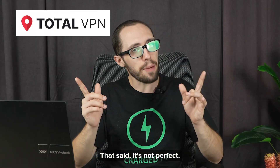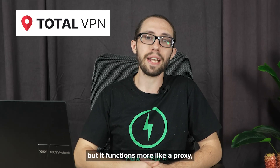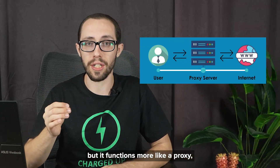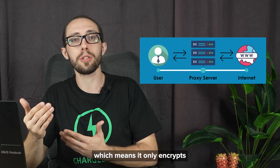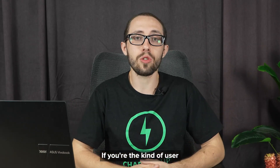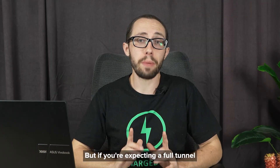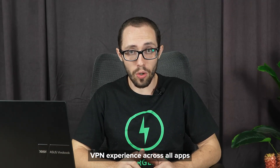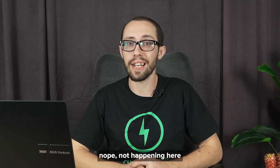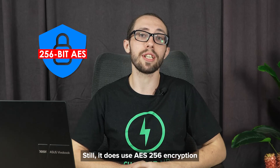That said, it's not perfect. The Chrome VPN extension for TotalVPN is easy to install, but it functions more like a proxy, which means it only encrypts your browser traffic, not the entire device. If you're the kind of user who mostly surfs the web or watches stuff online, that's fine. But if you're expecting a full-tunnel VPN experience across all apps, that's not happening here. Still, it does use AES-256 encryption and supports OpenVPN and IKEv2, which is pretty solid.